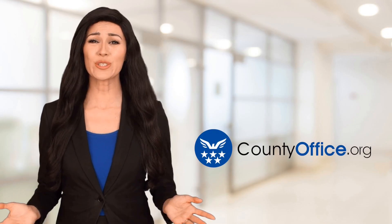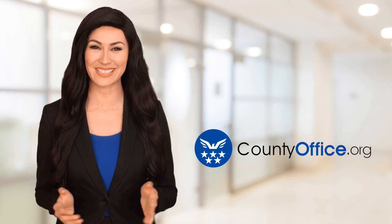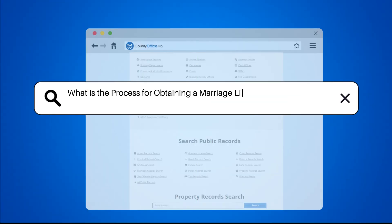Welcome to County Office, your ultimate guide to local government services and public records. Let's get started. What is the process for obtaining a marriage license in Volusia County?